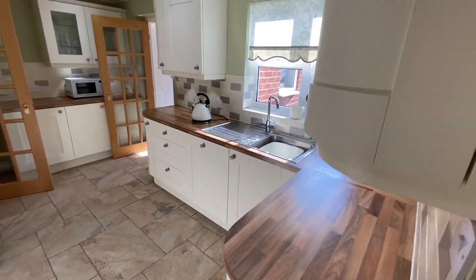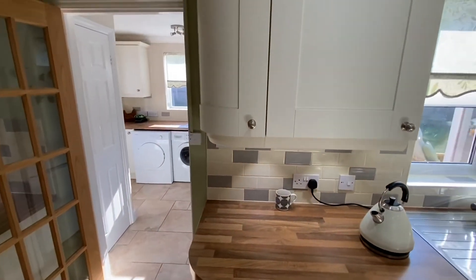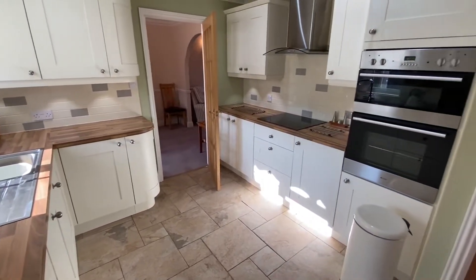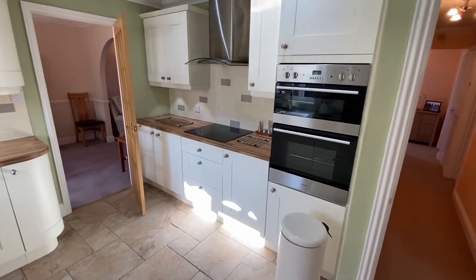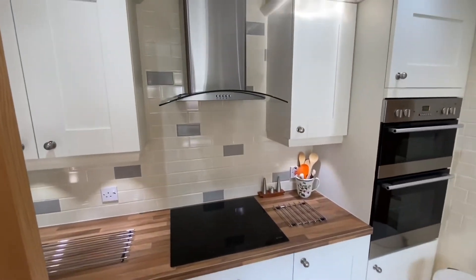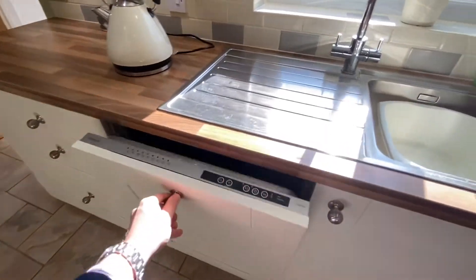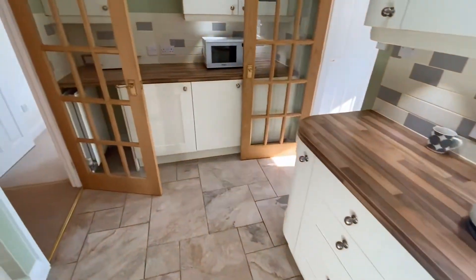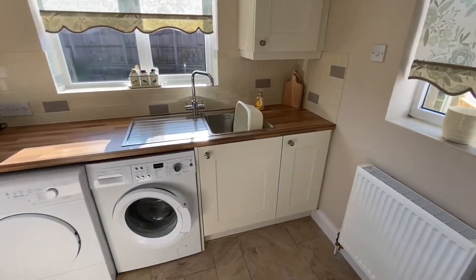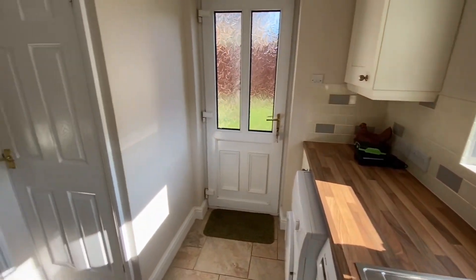The kitchen is very well appointed. It's got some lovely touches like the curved corners on the units. Plenty of space and it's well designed as well. You can see a double oven, the hob, and the modern extractor. There's also a dishwasher there. Out the back you've got space for more white goods — a similar cream-coloured unit — and a door to the rear garden.